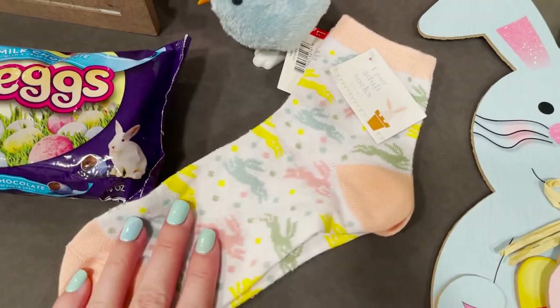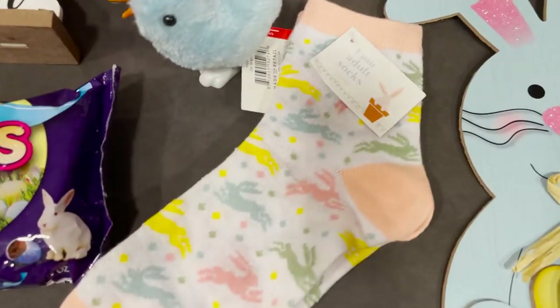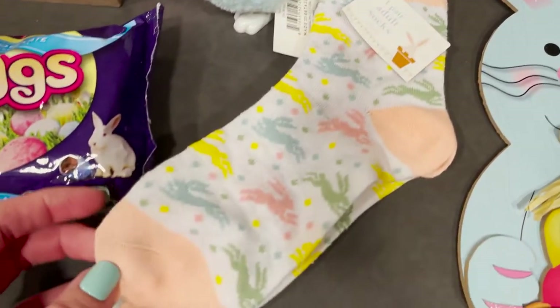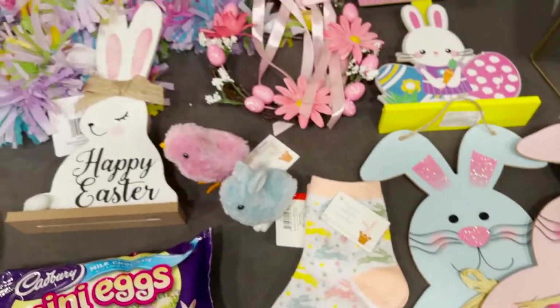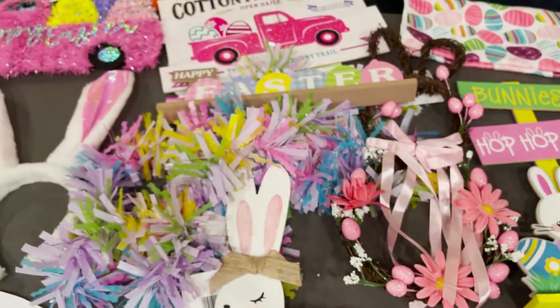I also got these socks — I got a pair for my friend too because she also likes wearing festive socks. They're a light peach and white color with little bunnies all over them. I thought they were so cute and fun for Easter. And that is all the Easter decor that I got from all three stores!